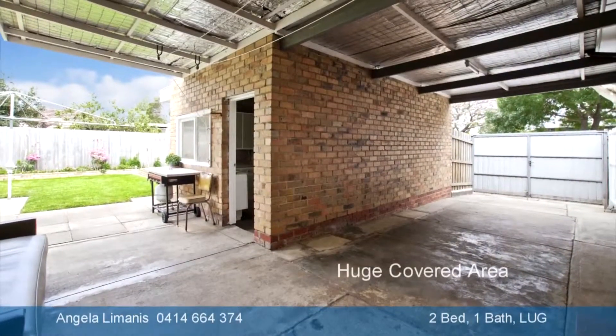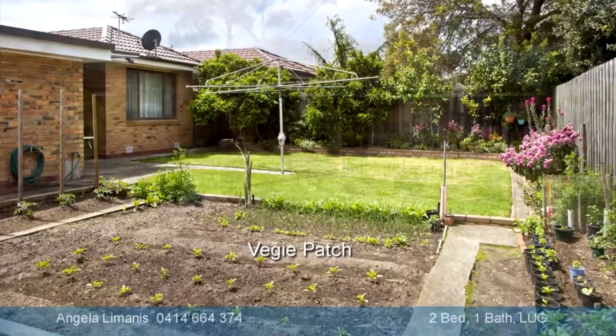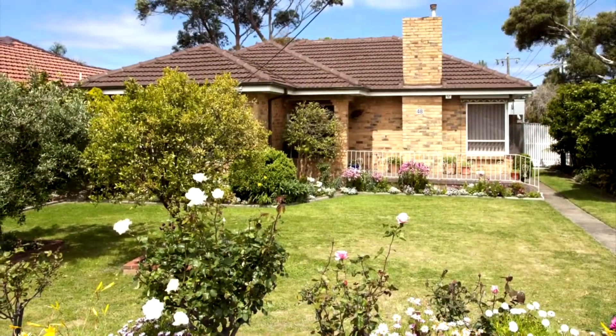The property market is very strong right now, and my recommendation is to do what you can now before prices get even more out of reach.